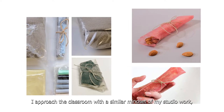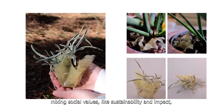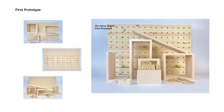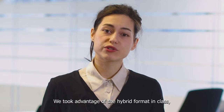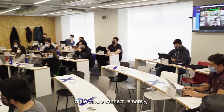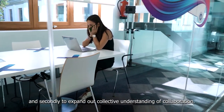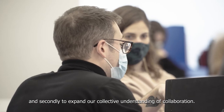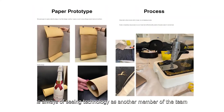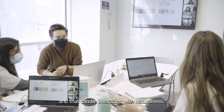I approach the classroom with a similar mindset to my studio work, mixing social values like sustainability and impact with digital tools that can be used to address these same issues. We took advantage of the hybrid format in class — where some students are on the physical campus while others connect remotely — in order to expand our flexibility when approaching projects, and to expand our collective understanding of collaboration. The atmosphere in the classroom is always one of seeing technology as another member of the team, that can add value to the project and be interacted with naturalness.